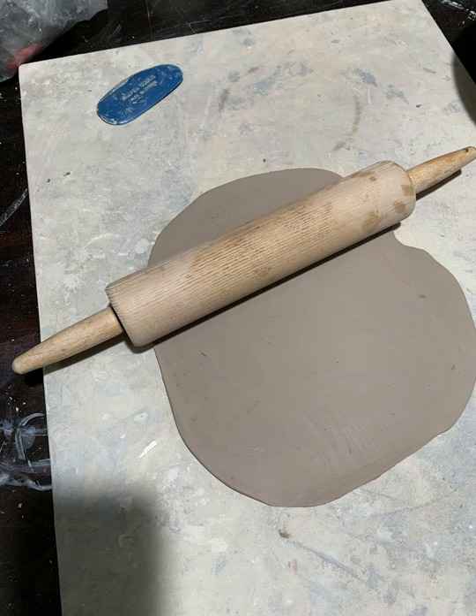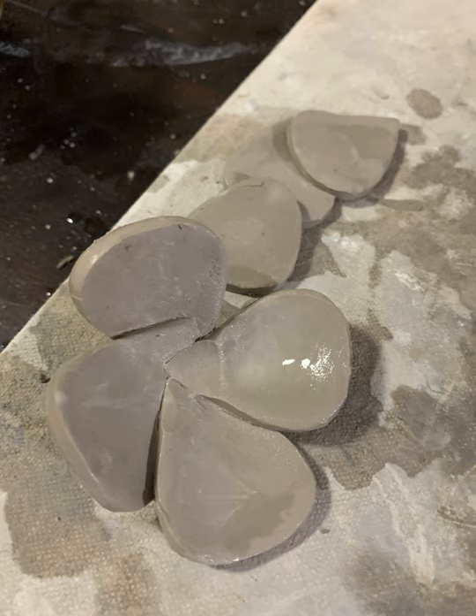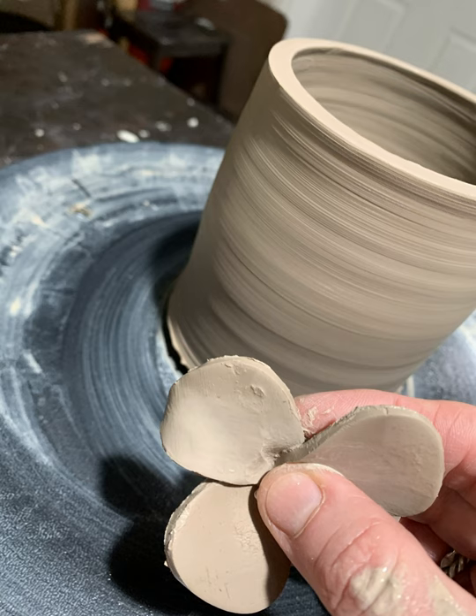I use a rolling pin to make a thin slab of clay and then cut shapes out with a cookie cutter. After putting the petal shapes together, I apply them to the thrown form.